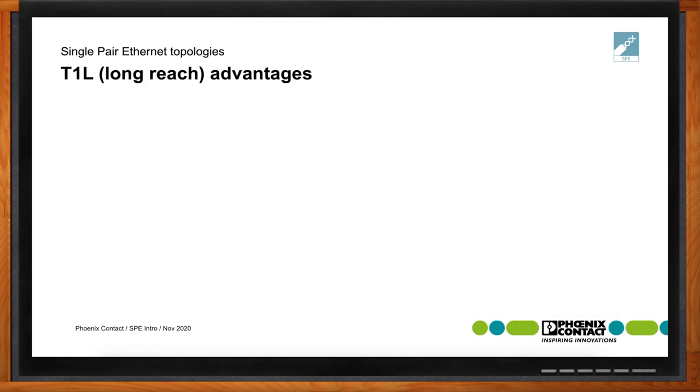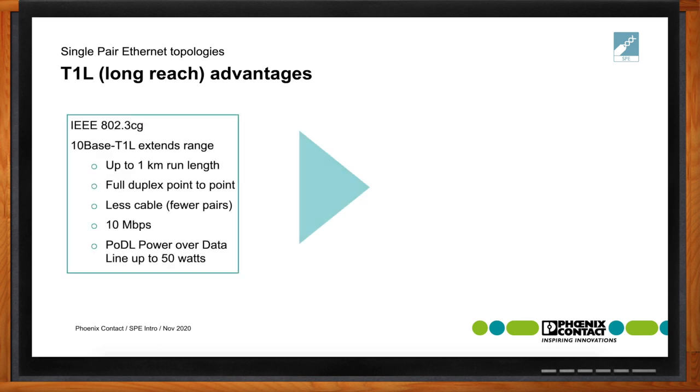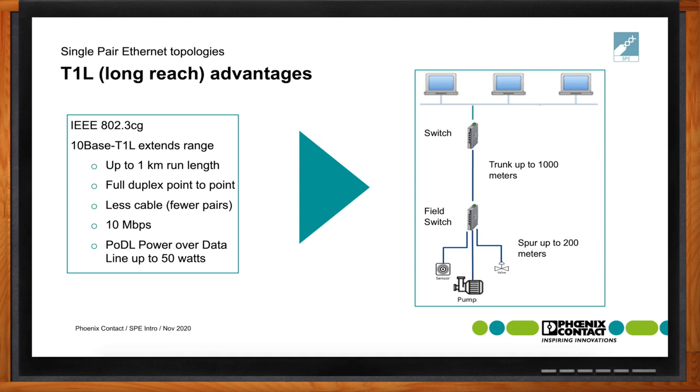For longer reach, the T1L capability — if you think of a traditional Ethernet system, cable runs are limited to 100 meters. With single-pair Ethernet at 10 megabits data rate, we now have the capability of running cabling up to 1 kilometer, or 1,000 meters — a tenfold increase in distance from standard Ethernet. Not only can we run trunk lines up to 1,000 meters, we can also have spurs from a field switch up to 200 meters without additional repeaters.